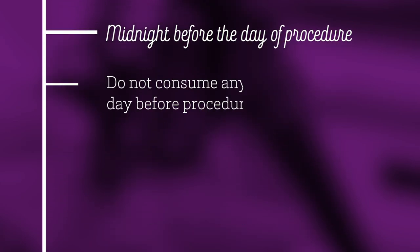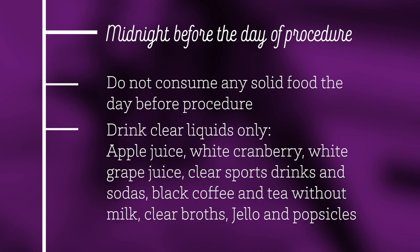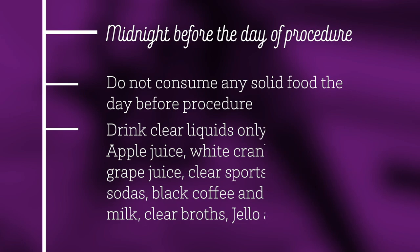Do not consume any solid food the day before the procedure. Drink clear liquids only. Acceptable clear liquids are apple juice, white cranberry juice, white grape juice, clear sports drinks and sodas, black coffee and tea without milk, clear broths, jello, and popsicles.